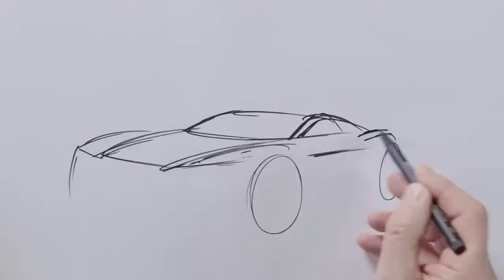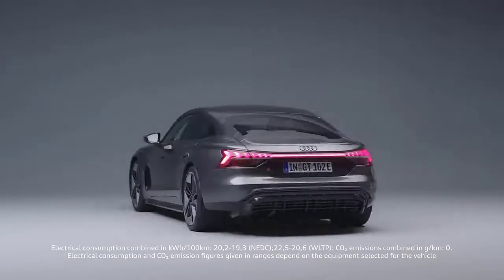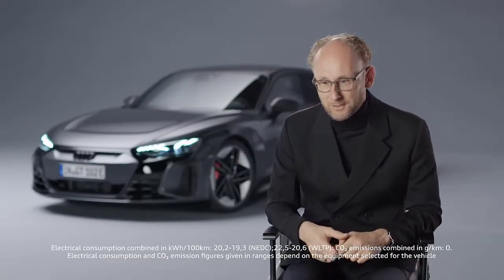With the e-tron GT, it was like there was never a normal design process. We built a proportion model on this platform and then realized that this proportion model already looked so exciting that we didn't even start the design process. The result is the most beautiful car in the history of Audi — and there has been no design process.